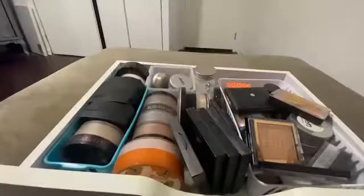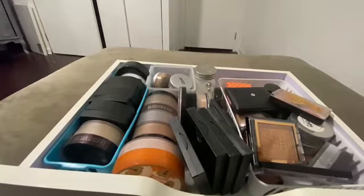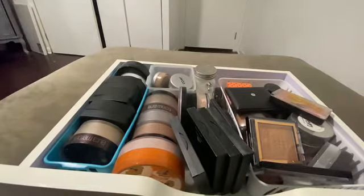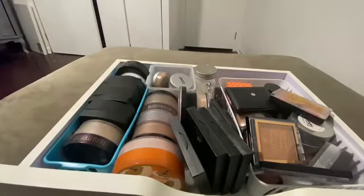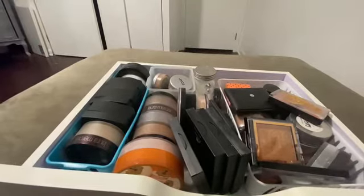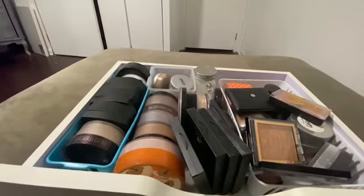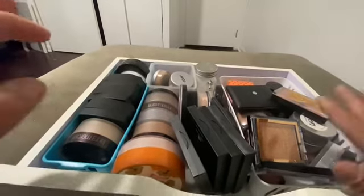All right, here we go guys, we are on to drawer number three and this looks like a whole bunch of face powder bronzers. Let's just go ahead and get started. Just by looking at this there are a few things I've never tried before, so let's just not think about it, let's just go ahead.